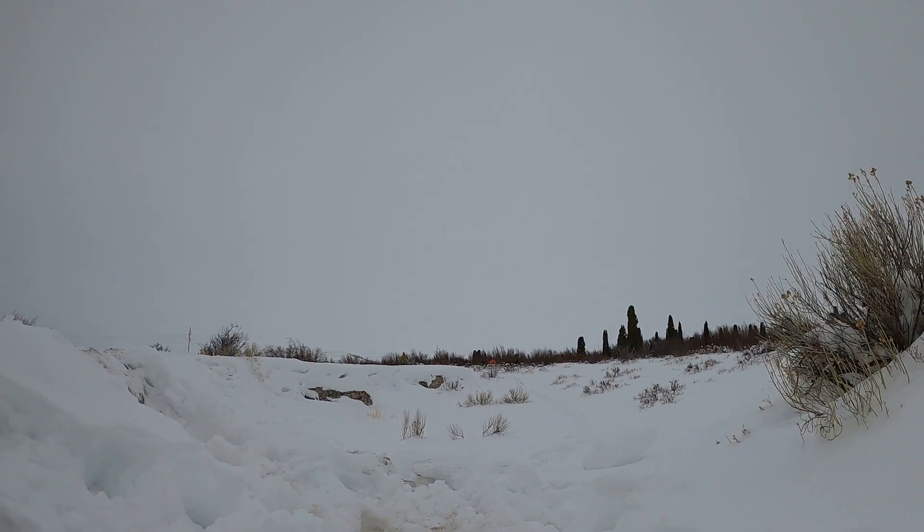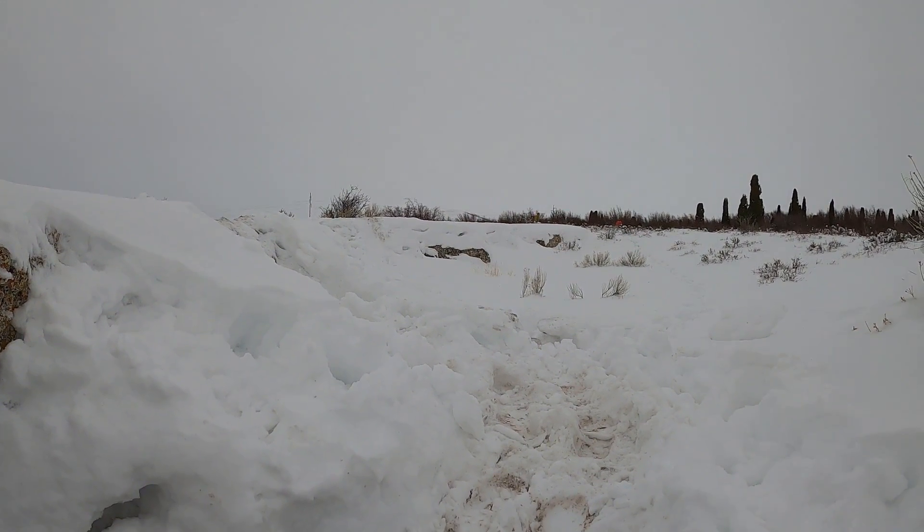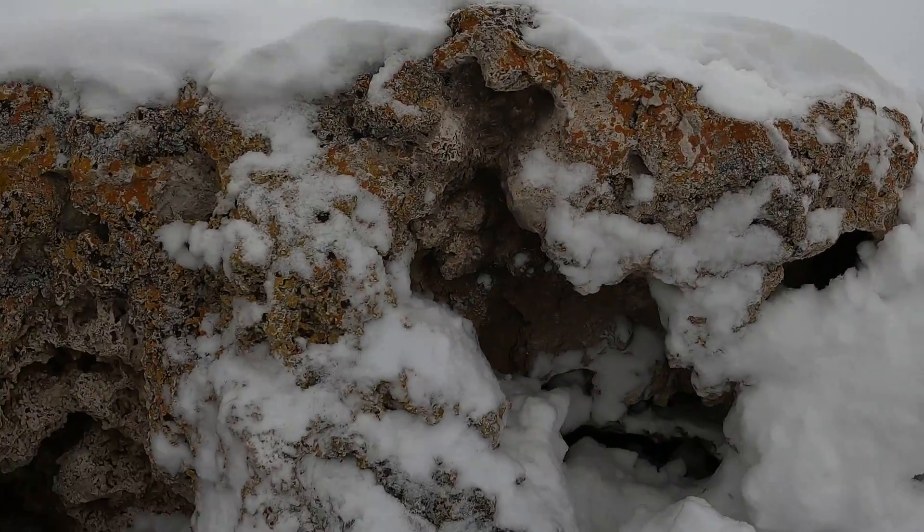So I'm here at Formation Cave, which is a really interesting cave in southeastern Idaho. It's near the town of Soda Springs and you can see up above here it's quite snowy out — it's February — and there's these ridges of rock that form this area.